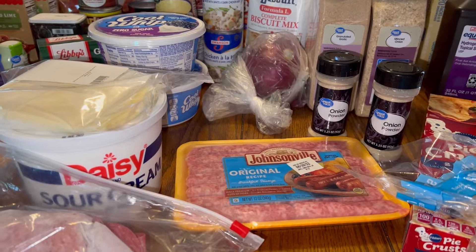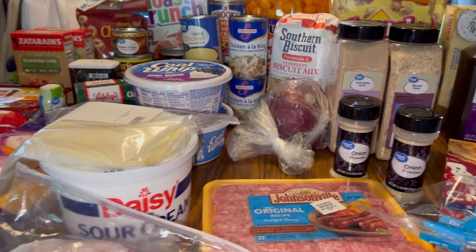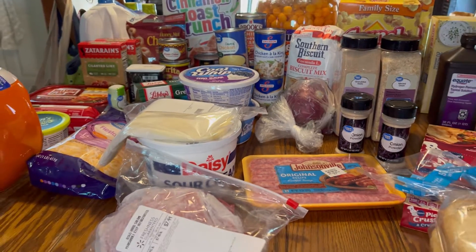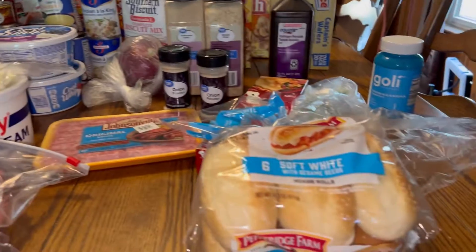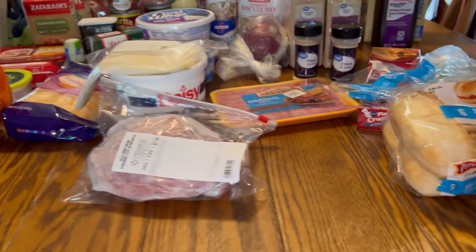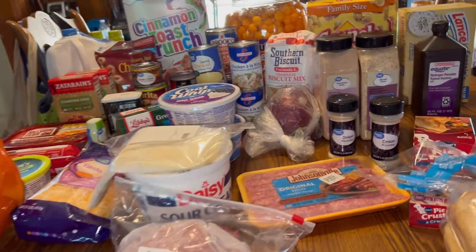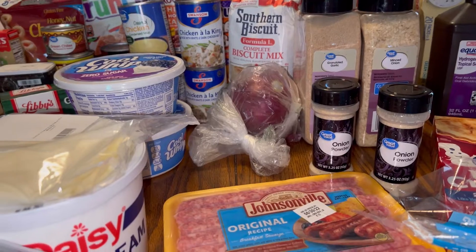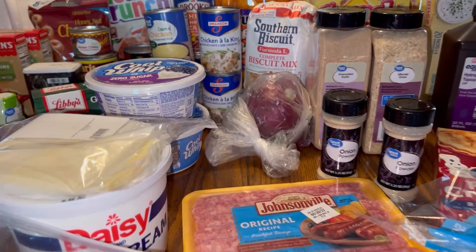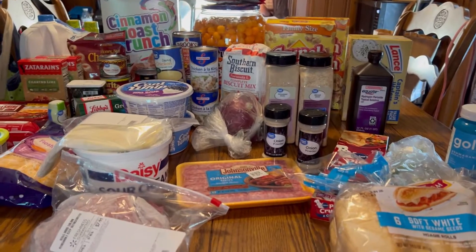Compared to our Costco haul where we had a lot of meals, this is a little depressing — a little bit of food for that much money. But that's our hauls for this week. It'll probably be even less next week since we've got all our meats and a lot of stock. We'll see you in the next one — God bless!